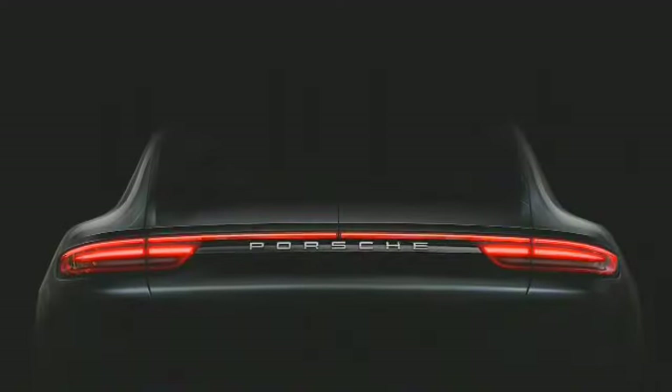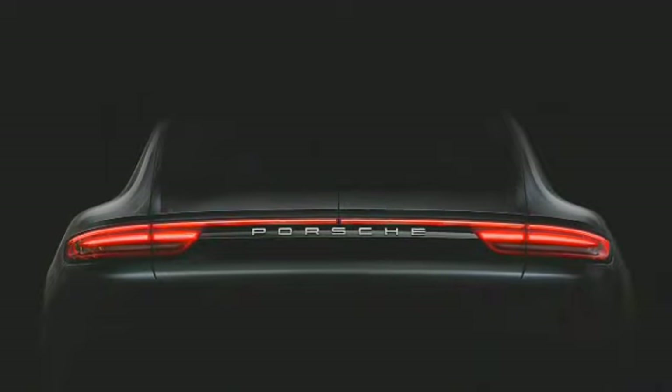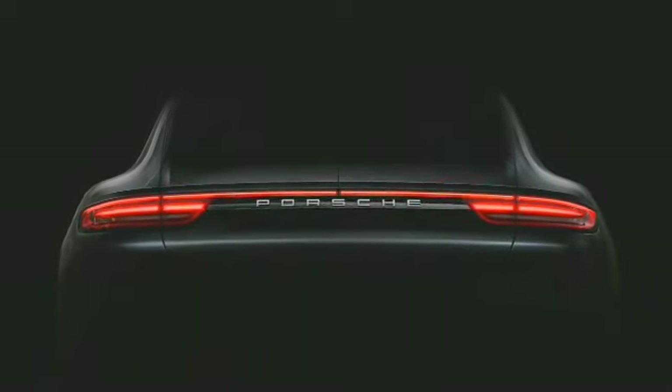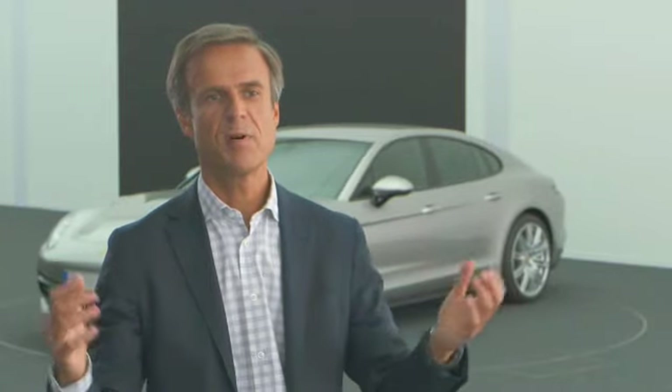It will be particularly interesting to see what it looks like at night, which is when many vehicles basically lose their brand identity. Here, though, it will be completely clear and unmistakable — when driving along behind the car at night — that it is, first and foremost, a Porsche.